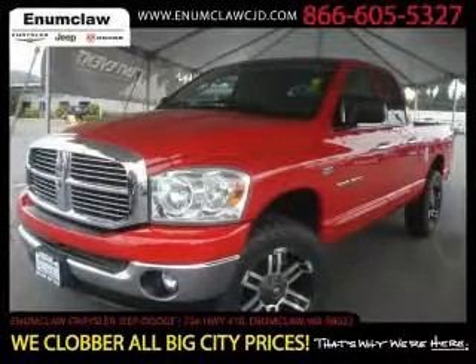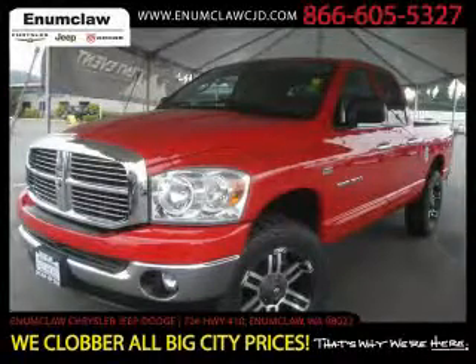This is a 2007 Dodge Ram 1500. It has the power to move what you need and the look too. It has a 5.7 liter 8-cylinder engine, an automatic transmission, and 4-wheel drive.